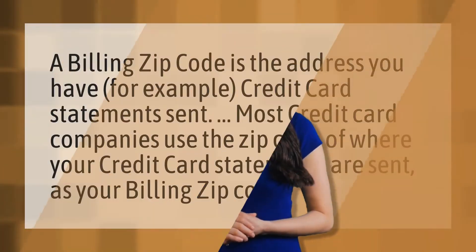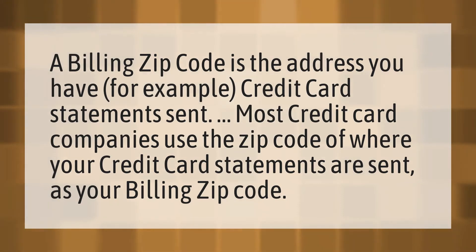A billing zip code is the address you have — for example, credit card statements sent. Most credit card companies use the zip code of where your credit card statements are sent as your billing zip code.